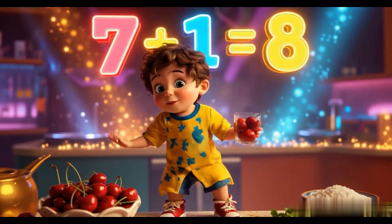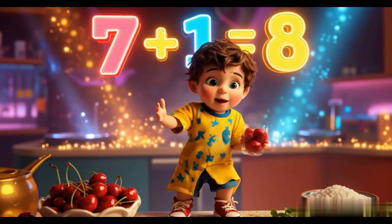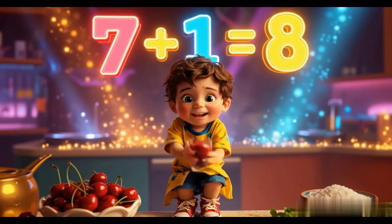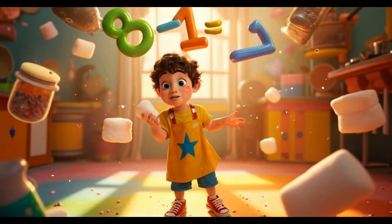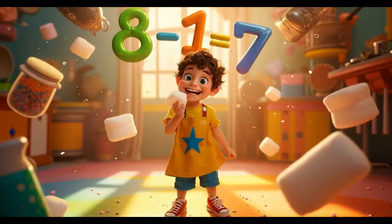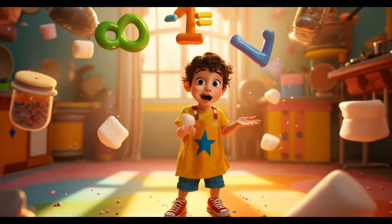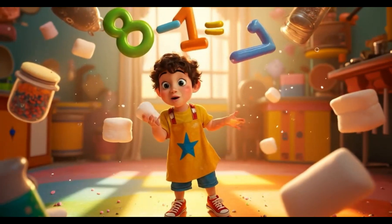Eight marshmallows, soft and sweet. Eat one up, now it's left to eat. Eight minus one leaves seven. Eight minus one leaves seven. Math is fun, it's like heaven!